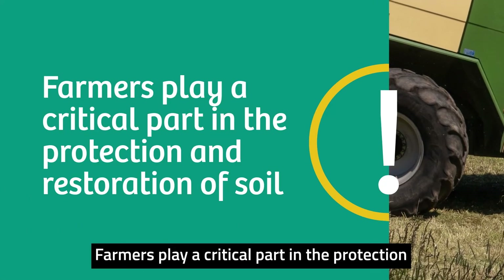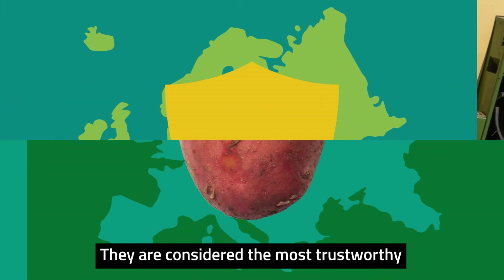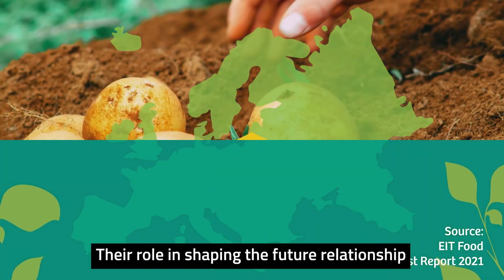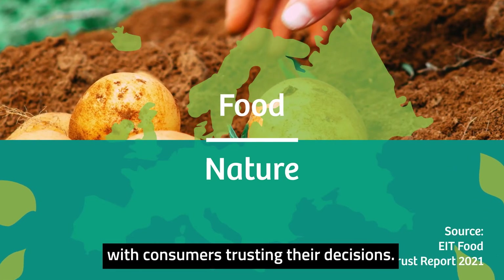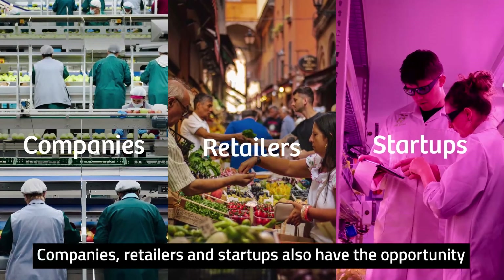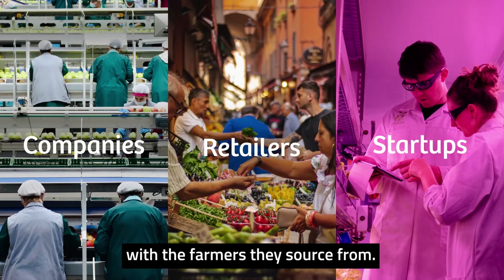Farmers play a critical part in the protection and restoration of soil. They are considered the most trustworthy group in the European food system. Their role in shaping the future relationship between food and nature is crucial, with consumers trusting their decisions. Companies, retailers and startups also have the opportunity to help build resilience by working closely with the farmers they source from.